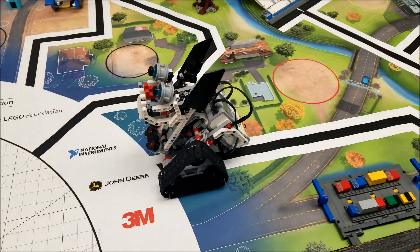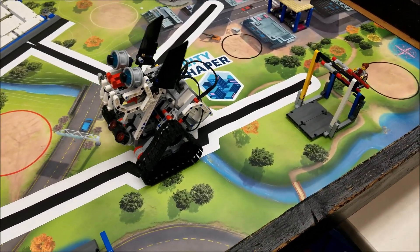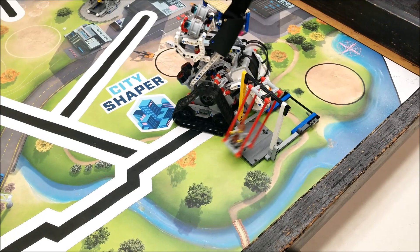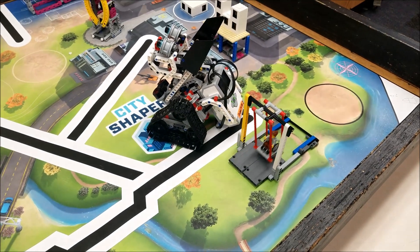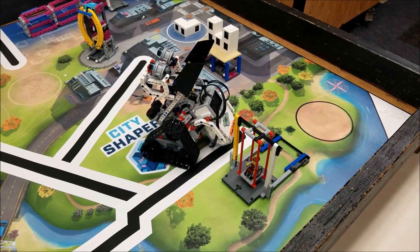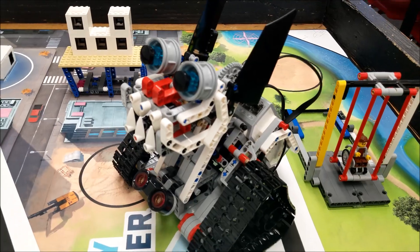Okay everybody, I'm headed towards the swing, and I'm going backwards because I travel somehow better backwards than forwards. I'm going to go ahead and get the swing for 20 points. Got it! Guys, I am the Snap — I am the best. I have just beat the race car. Everybody look at me.